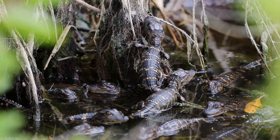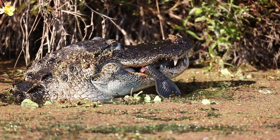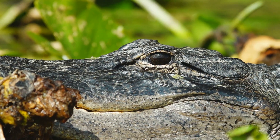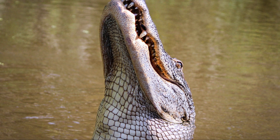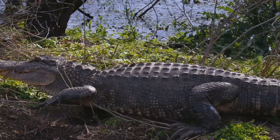American alligators are carnivores — they eat meat. They are apex predators, meaning they are at the top of the food chain. Alligators have powerful jaws and sharp teeth, perfect for catching and eating a variety of prey. Their diet consists of fish, turtles, snakes, birds, and mammals. They are opportunistic hunters, which means they will eat whatever is available.